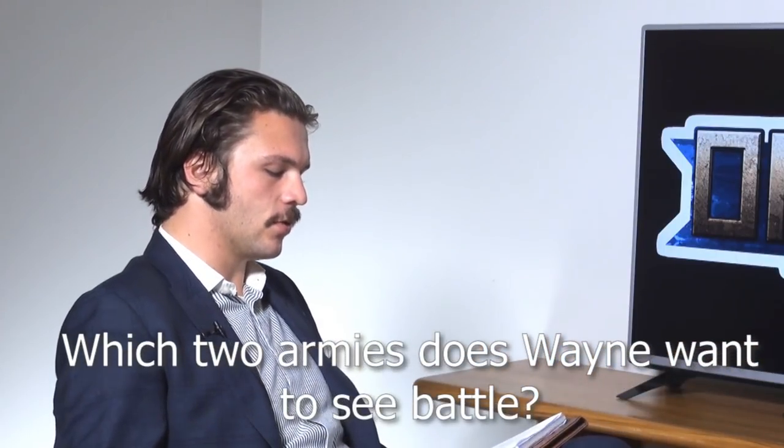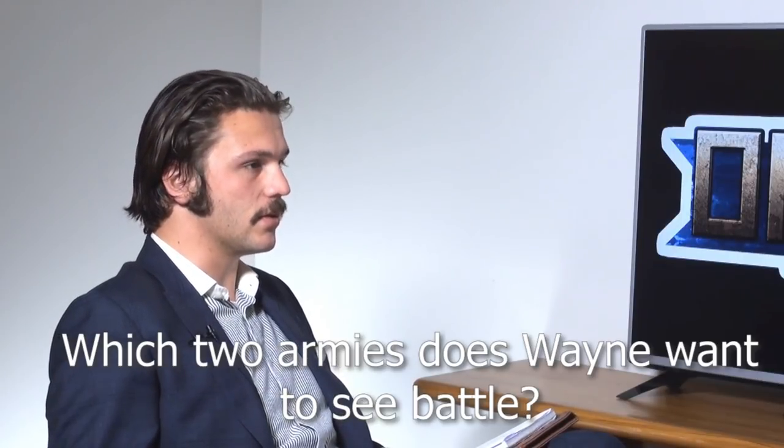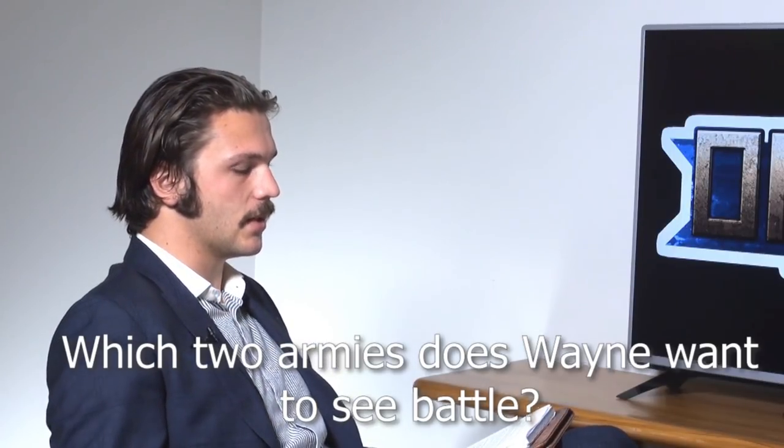Daniel P. Ward asks: which two armies in Oil War would you like to see fight on the tabletop? Hopefully we've lined things up logically — obviously Iran and Iraq were having a war at the time, so with Oil War you can actually just fight Iran-Iraq war battles without involving anybody else. They're quite different from each other but reasonably evenly matched, so you get a lot of mileage out of that matchup.